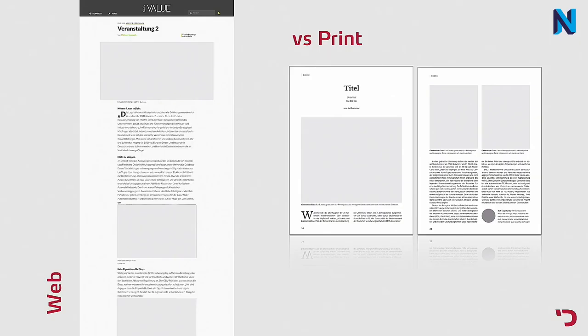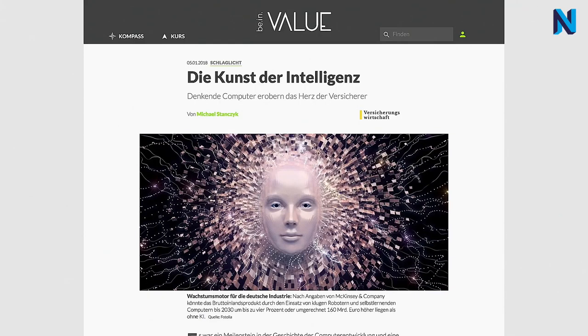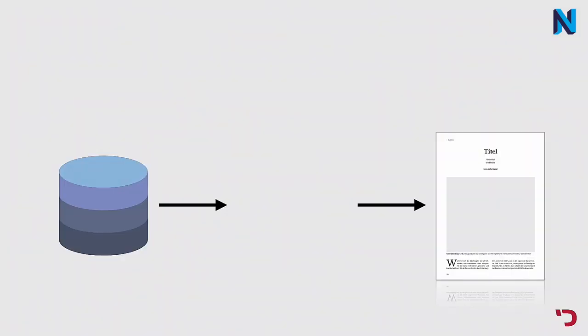We have two completely different types of rendering: web rendering and magazine rendering. Web rendering is straightforward because that is what NEOS is built for — a continuous content stream with images and content, no page limitations. Magazine rendering is different: an article has pages, fixed elements for pictures, page numbers, and a left and right side. We needed a separate solution for print documents.